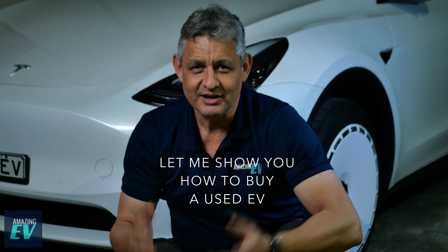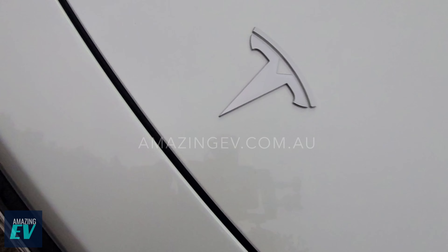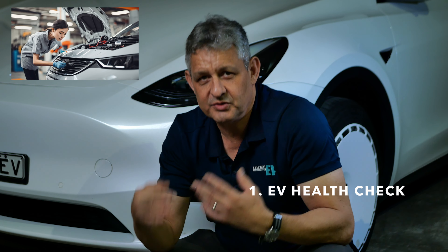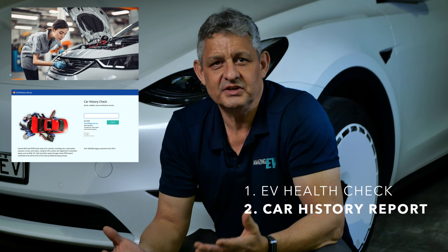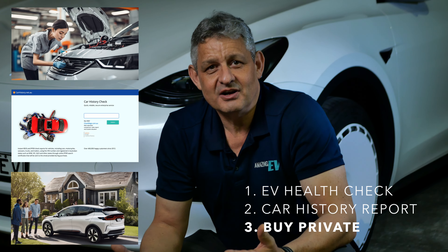Hi, I'm Roscoe from Amazing EV and I'm here to show you how to buy a used EV. Three things we'd recommend: a car health check, just like most cars but with some specialist EV reports and research as well; a car history report to make sure it hasn't been involved in any accidents, damage, or has finance owing; and buy from a private seller.